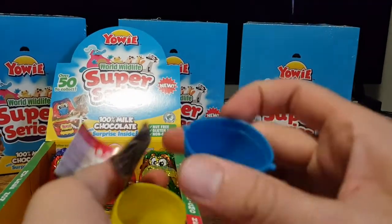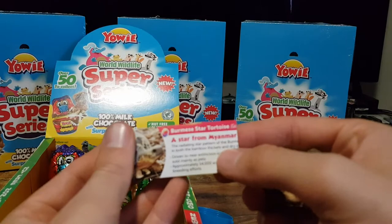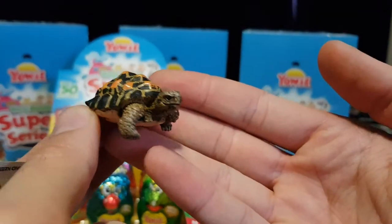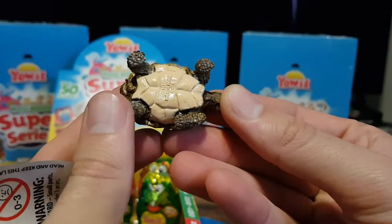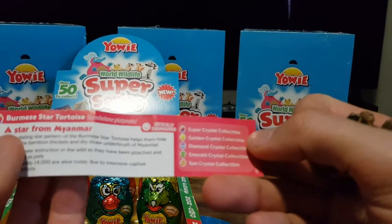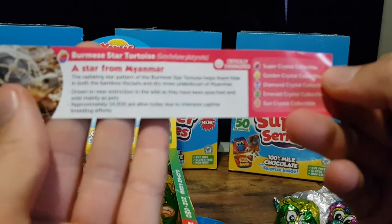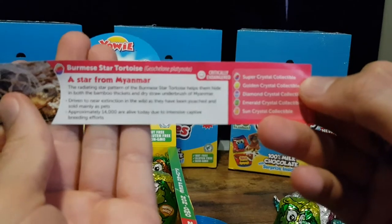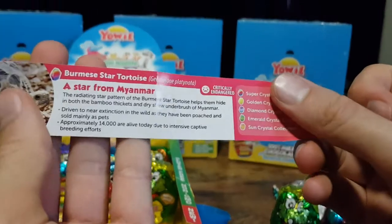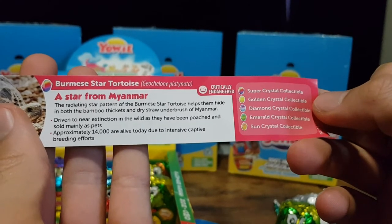So they come with information slips. This is a Burmese star tortoise. Let's have a little bit of a look at this — it's unfortunately critically endangered. It really wants to focus on the background for this one. So it has some information about it — this one's critically endangered unfortunately.